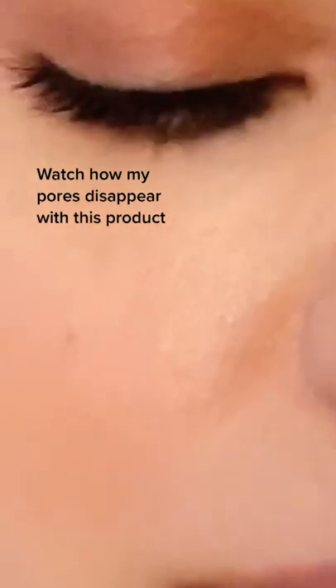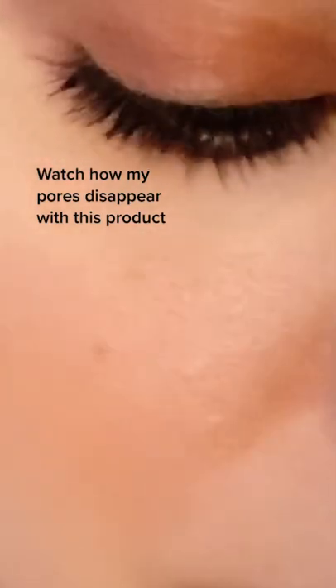If you have big pores like me and you don't have this product in your makeup collection, you need to run to Sephora.